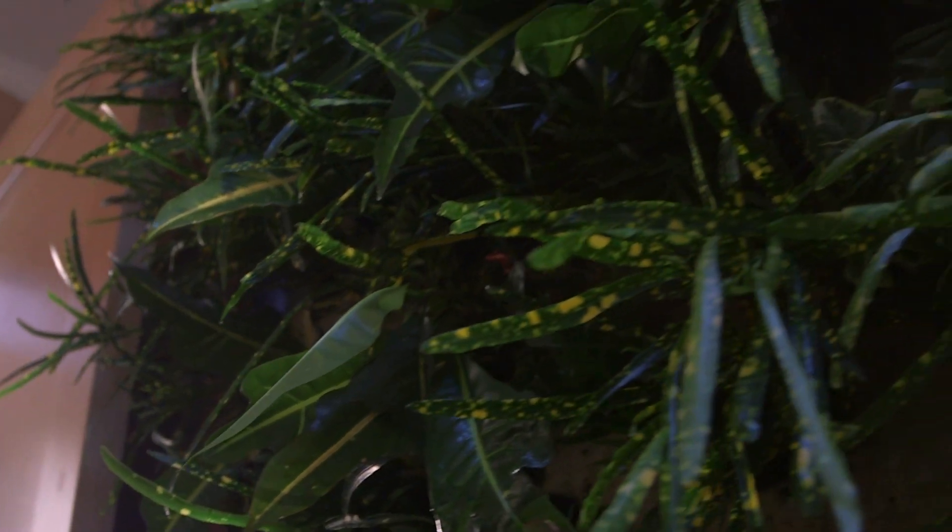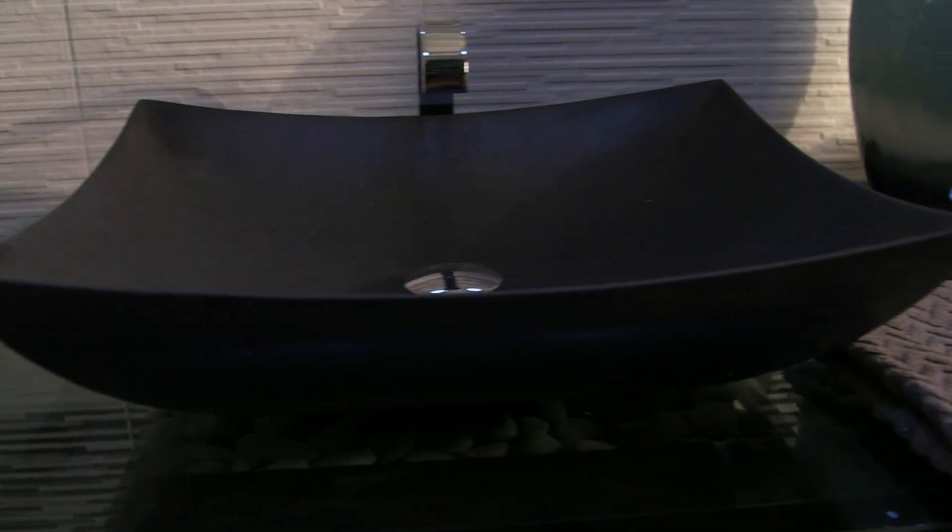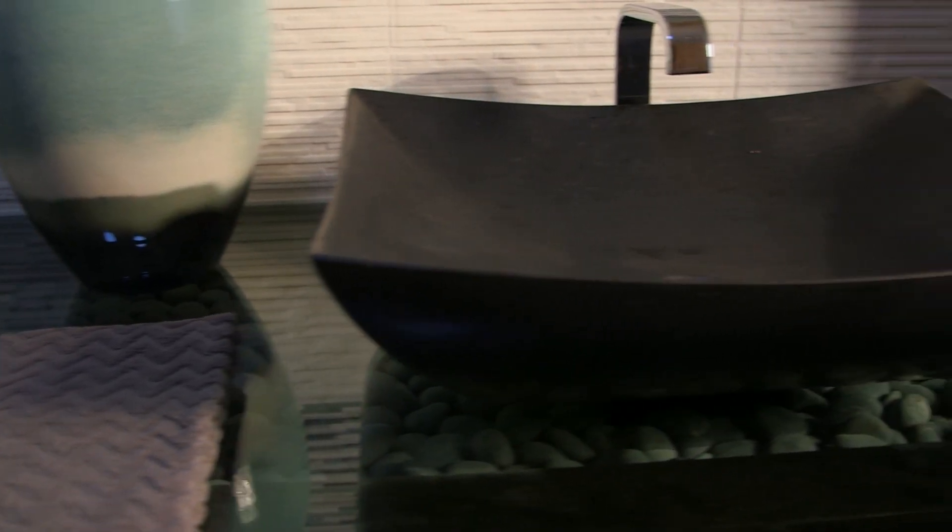We wanted to design something that would help minimize water use, because we were focused a lot on energy with different aspects of the house. But in the bathroom, obviously, it's a big water hog — the shower, the toilet, and the sinks. So we decided to look at the sink and figure out a way to make it more of a passive off state.